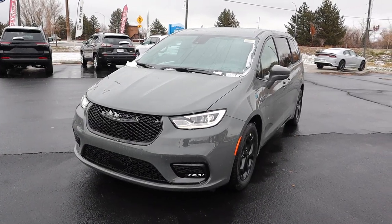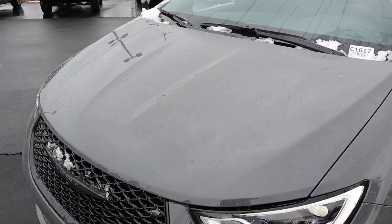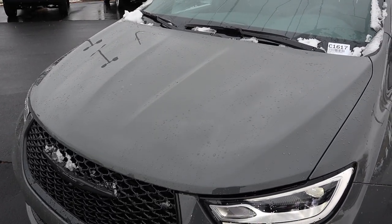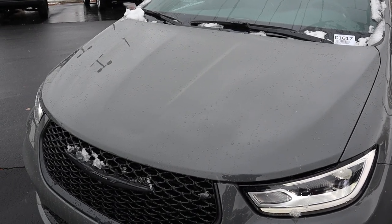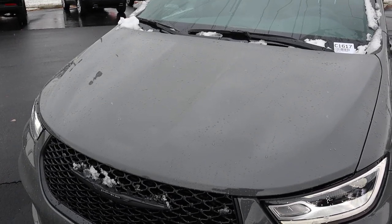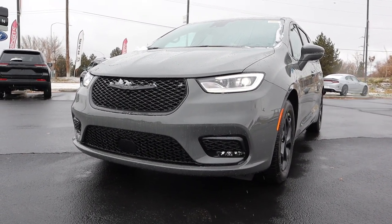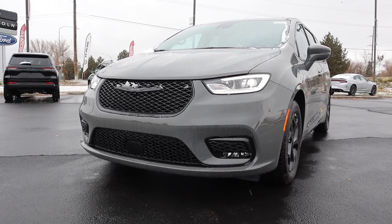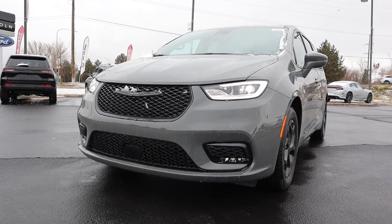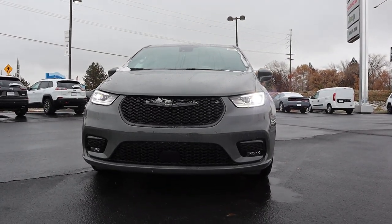Now, before we go to the front end, if you want to see more videos just like this, I recommend you subscribe because I post content every single day. Starting with the hood, it's pretty simplistic with the design — kind of raised on either side just a little bit, then it dips down in the center. Everything's blacked out because this has the S appearance package, so it definitely looks pretty sporty. You've got the LED daytime ring lights with the headlights, the Chrysler logo blacked out, a camera at the bottom of the logo, and fog lights on either side. Putting it all together, it looks good for a minivan.